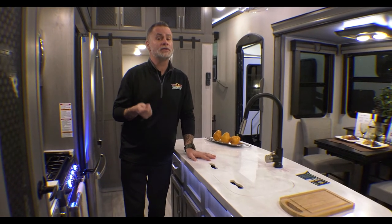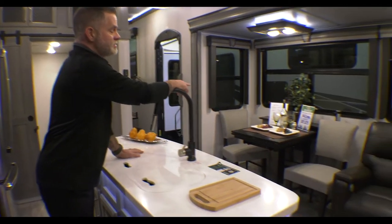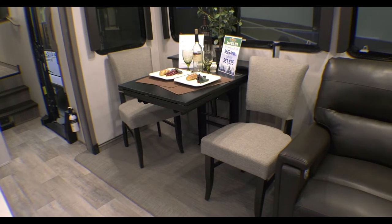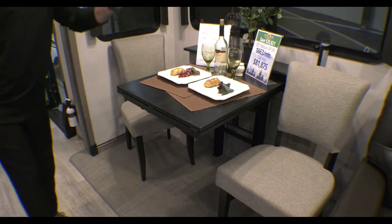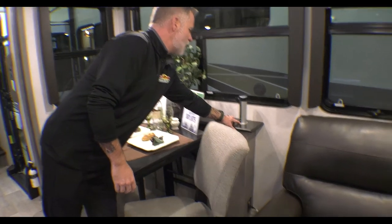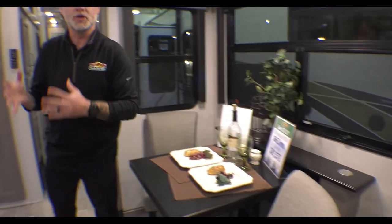A lot of people live in these full time, so they've taken that into account. Over here on the other side, we have our freestanding dinette. You even have an extender that will pull out to give you some extra size. Another cool thing to point out is your charging ports — these fold down when not in use, and they have USB as well as regular charging.